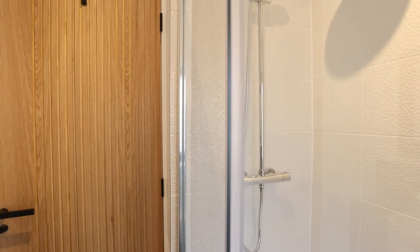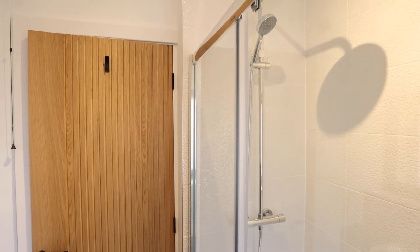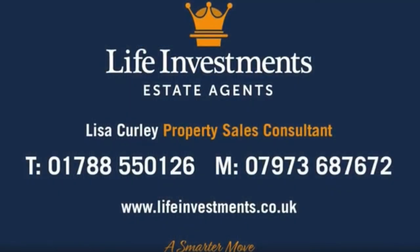If you would like more information on this property or you would like to book a viewing, please contact me, Lisa, at Life Investments. Thank you!